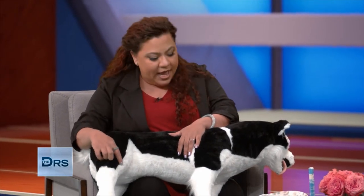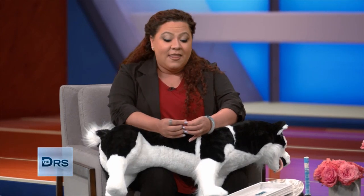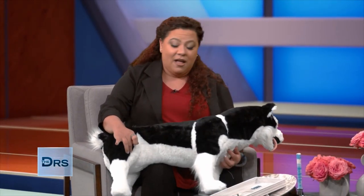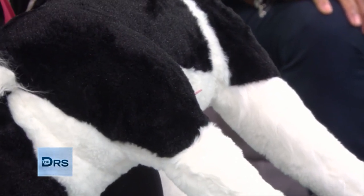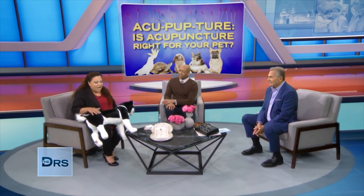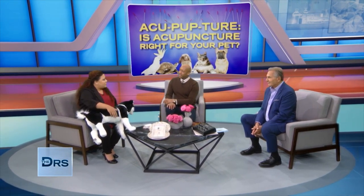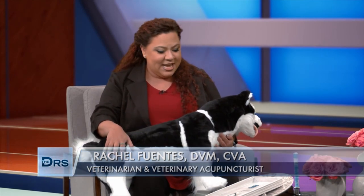There's another point I do a lot — it's right here on the leg next to the kneecap, called Stomach 36. That point is great; I actually needle that on myself. It's great for energy and movement of qi. Qi is like life force — you can't live without blood, and you can't live without qi. I have a four-month-old son, so I needle that point a lot for energy. This is all based on traditional Chinese veterinary medicine, the same as for humans.